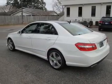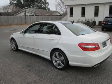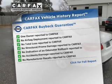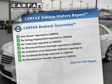Let the outside in with a power sunroof. Memory settings are just one of the extras. Know the history on this ride and greatly reduce your buying risk with the included Carfax vehicle history report.